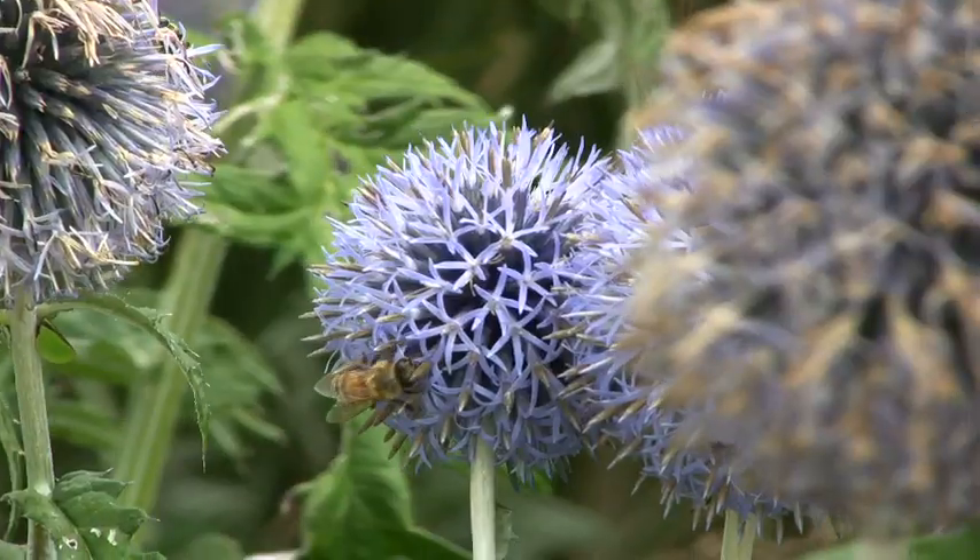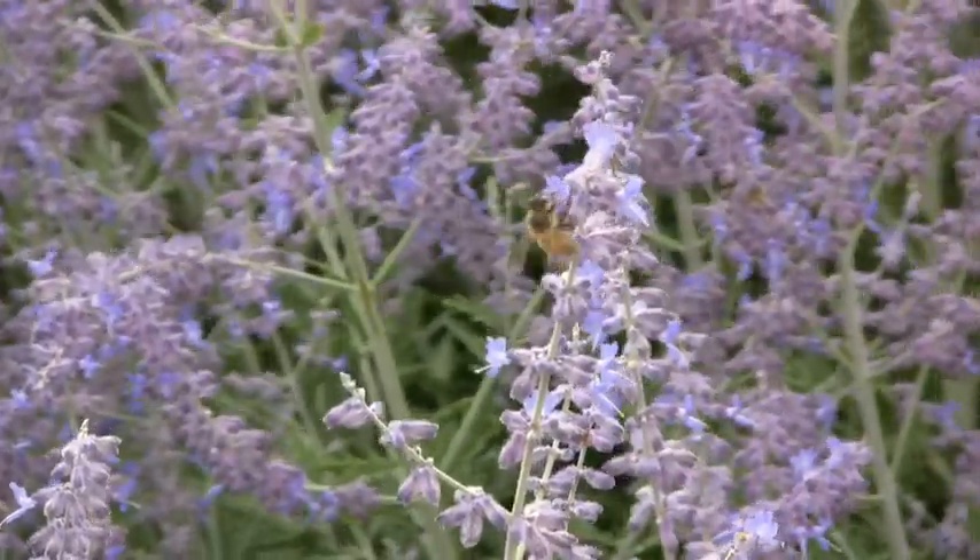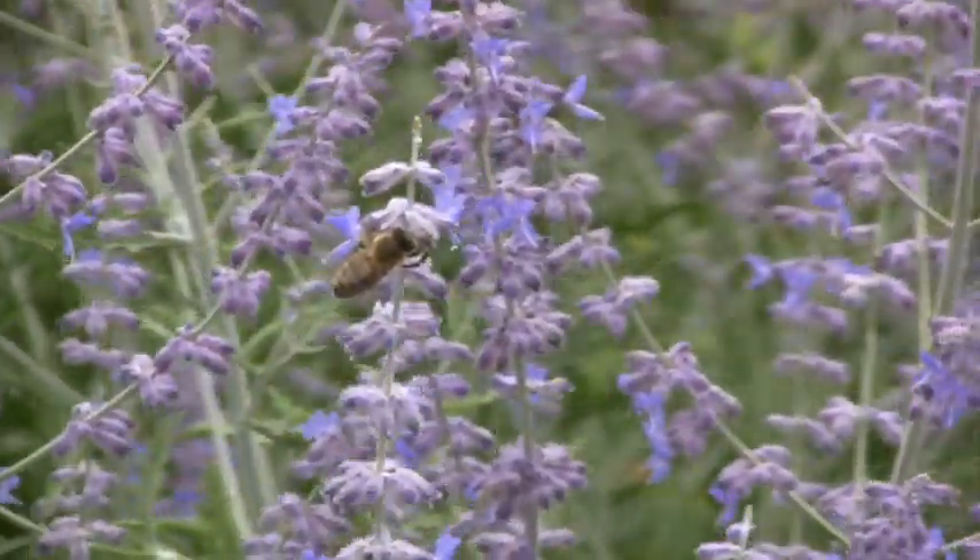Now the nectar is a little bit trickier because it's liquid. To do that, they actually drink the nectar — and bees have a second stomach that acts as a carrying bag, and they carry all the nectar in that stomach. When they get back to the hive, they puke it all back up on the hive, and that's what they make the honey from. So honey is kind of bee puke if you think about it.